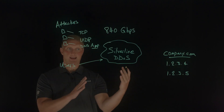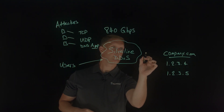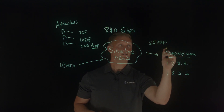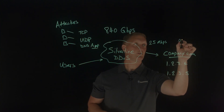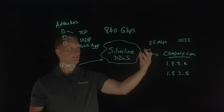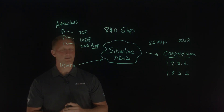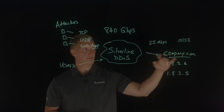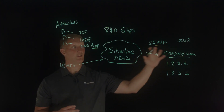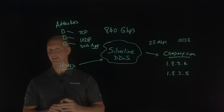During the attack, 840 gigabits per second was flooding into Silverline, but the amount of traffic that made it through to company.com was about 25 megabits per second. If you do the quick math, that's about 0.003 percent of all the flooding traffic that actually reached company.com — which is about the normal amount of traffic this client would see on a non-attack basis. The customer never saw any kind of degraded service; they were never shut down, and their users were able to reach the site and conduct their financial business.